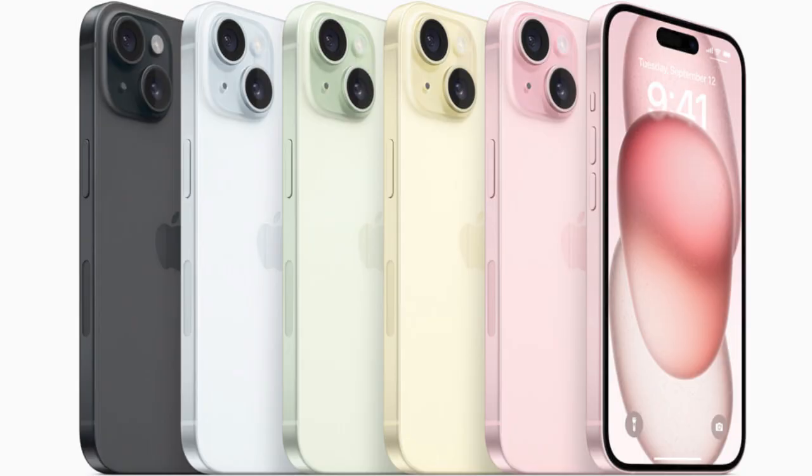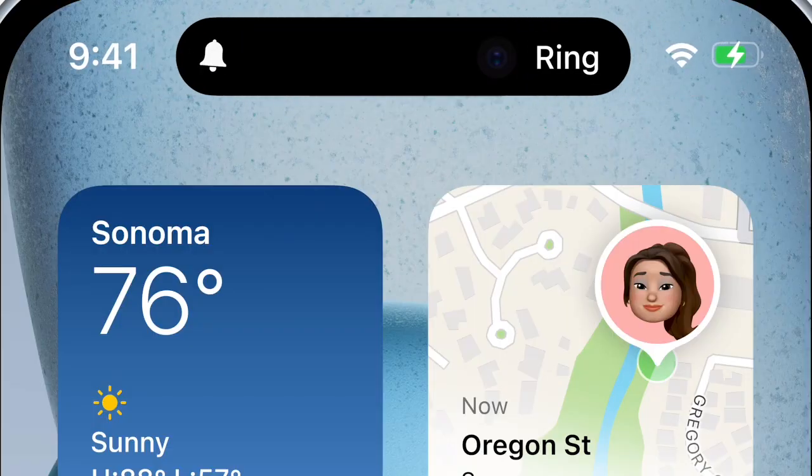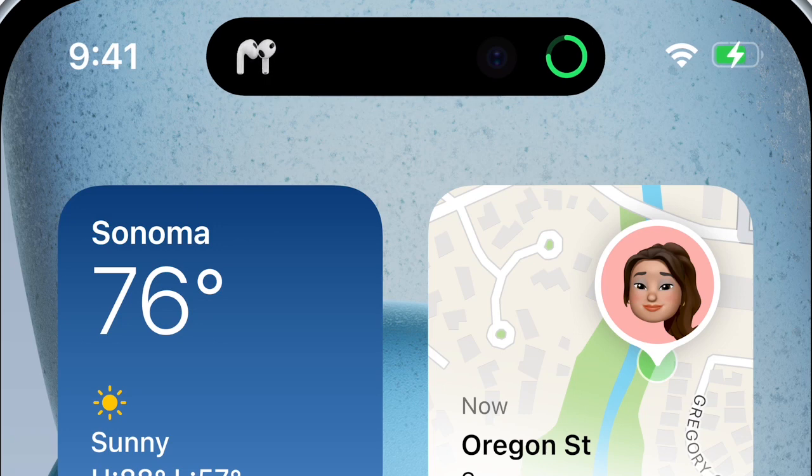The smartphone runs on the A16 Bionic chip, which powers all kinds of advanced features. The A16 Bionic GPU is up to 40 percent faster than the GPU in the iPhone 12.